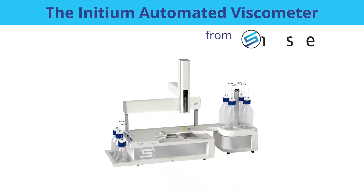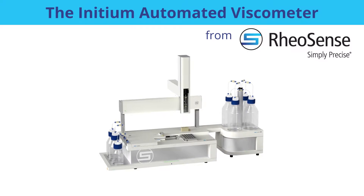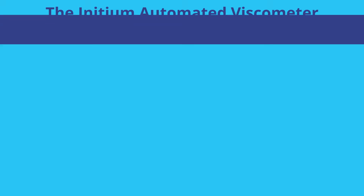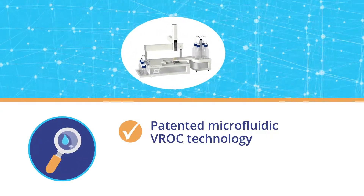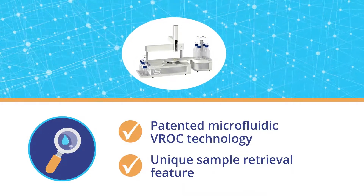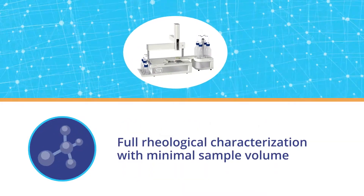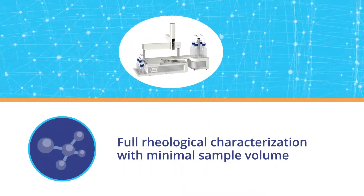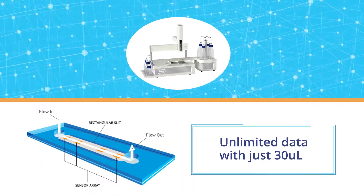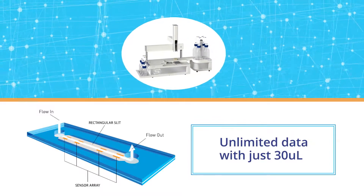The solution: the Initium Automated Viscometer from Rheosense — the new standard of pharmaceutical rheology characterisation. Rheosense Initium's patented microfluidic VROC technology and unique sample retrieval feature allow for full rheological characterisation with minimal sample volume. By pumping the sample back and forth across the VROC chip, the Initium can produce unlimited data with just 30 microliters.